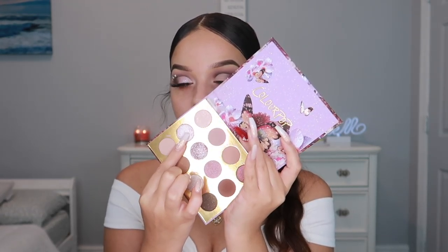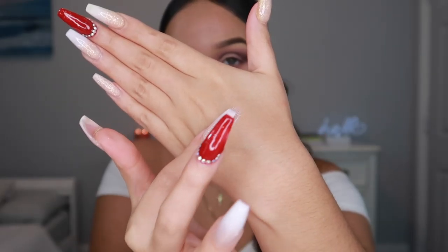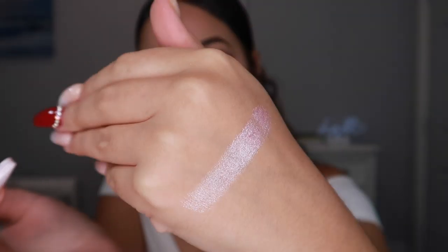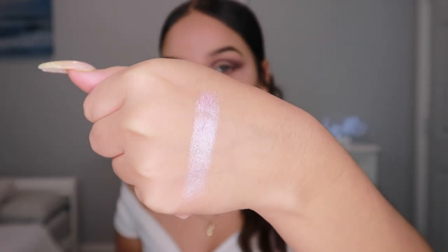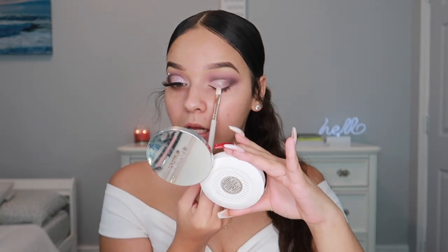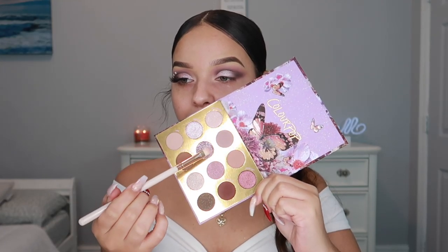For the shimmer shade I'm going into this one called Sun Flare — let me swatch it for you. It has a purple, bluish, pinkish reflex — I don't know if you can tell. I'm taking that on the ColourPop E3 brush, which is a flat brush, and patting it on top of the concealer on the lid.